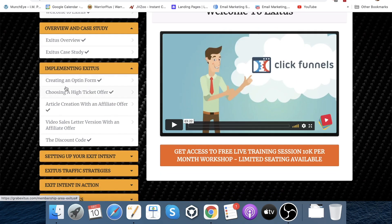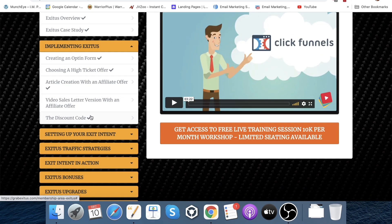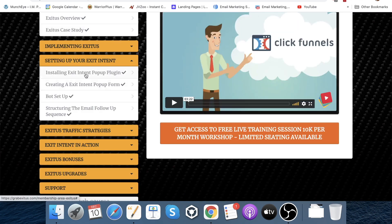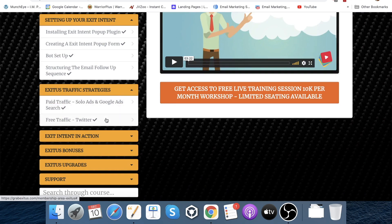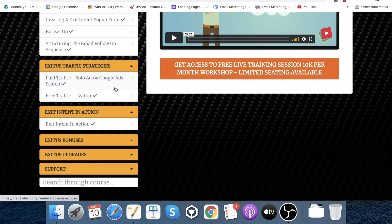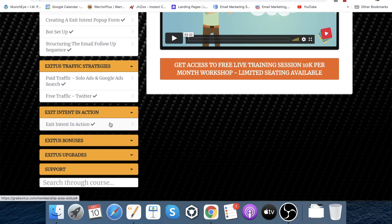The modules inside include: Implementing Exitus, creating an opt-in form, choosing a high ticket offer, article creation with an affiliate offer, video sales letter version with an affiliate offer, and the discount codes — the real differentiator with this product. There's also setting up your exit intent — the other differentiator — covering installing it, creating it, bot setup, and structuring the email follow-up sequence. The product also includes a free live training session, traffic strategies covering both paid and free, exit intent examples showing how it should look and work, exit bonuses, and top recurring offers to promote.